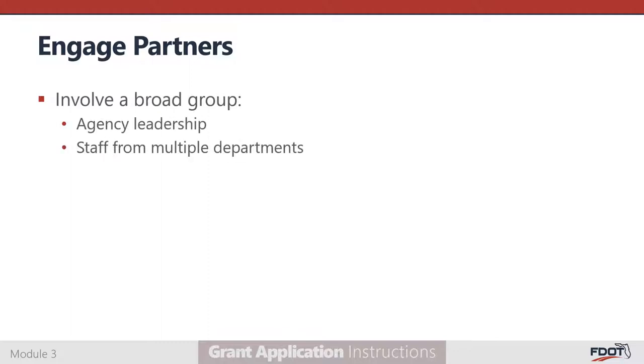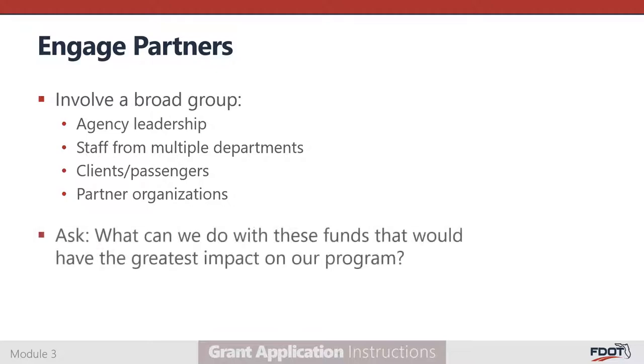Next, you must engage your partners in the project development process. Be sure to involve a broad group of voices throughout the process, including agency leadership, staff from multiple departments, clients and passengers, and partner organizations. You might already coordinate with some of these groups, but others may require special outreach efforts. Ask them what, from their perspective, would be the best use of grant funds towards improving your transportation program.